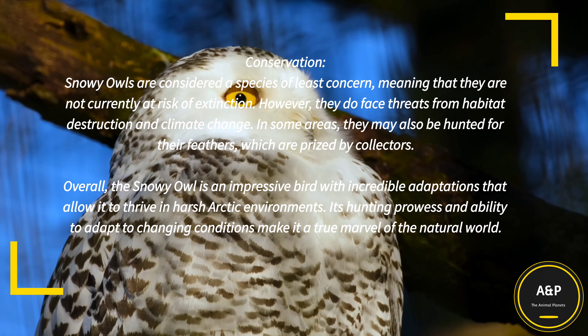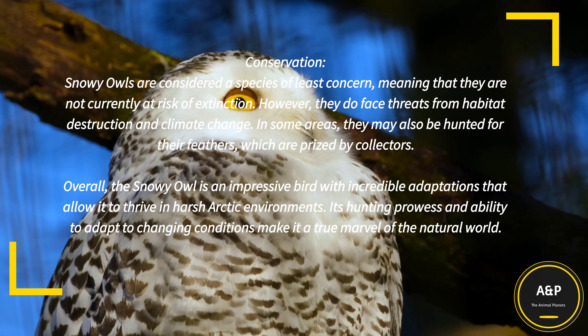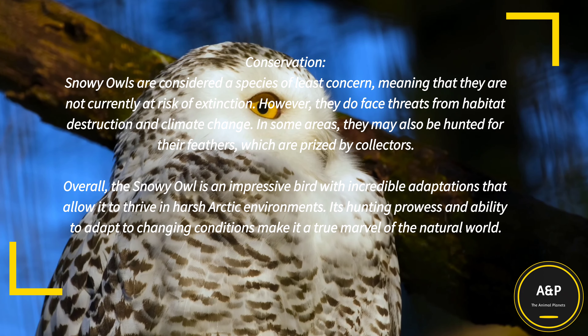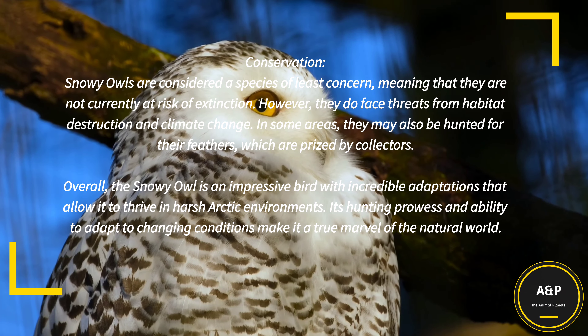Conservation: Snowy Owls are considered a species of least concern, meaning that they are not currently at risk of extinction. However, they do face threats from habitat destruction and climate change. In some areas, they may also be hunted for their feathers, which are prized by collectors.